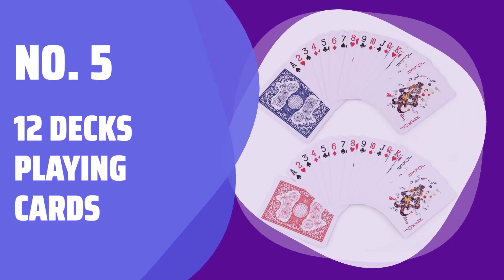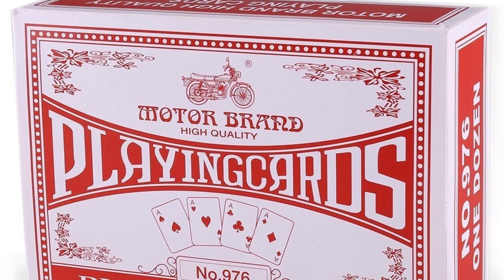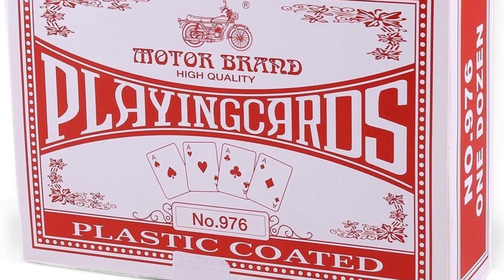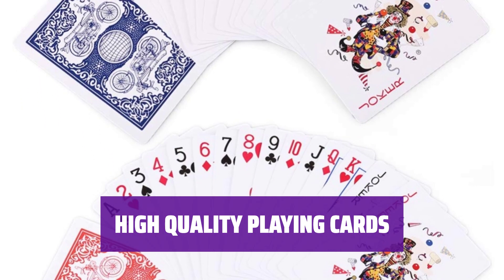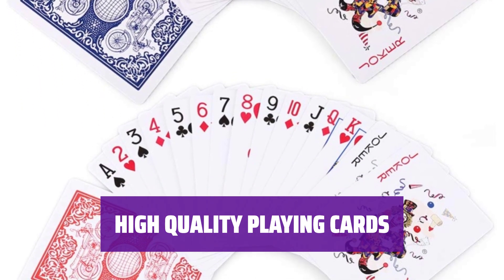Number 5: 12 Decks Playing Cards. Get a value pack of 12 decks, 6 blue and 6 red, perfect for all your card games. Each deck contains 52 suited cards and 2 jokers, poker size with standard index for easy handling.